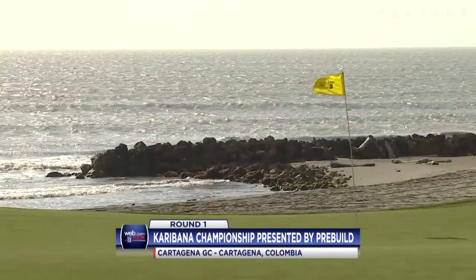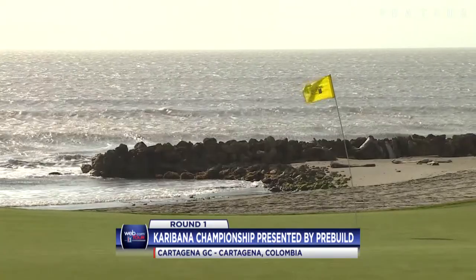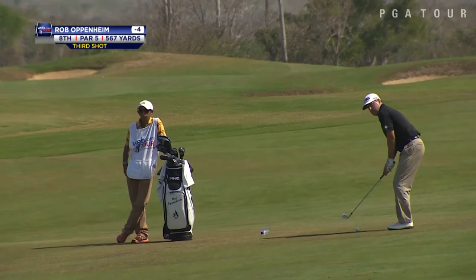Round 1 highlights from the Web.com Tour's Carabana Championship presented by Pre-Build, held in Cartagena, Colombia. And as you can see, the winds were up, but scoring was still out there.